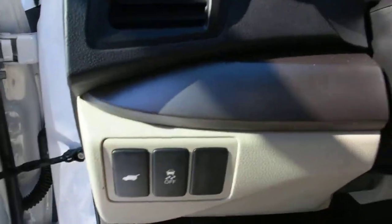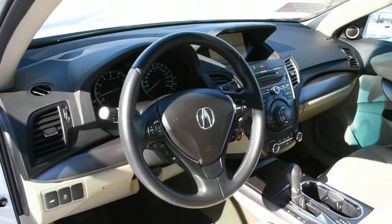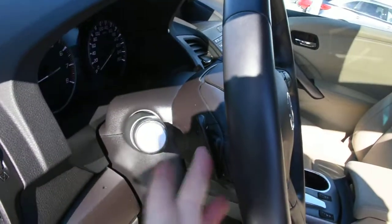You can also see the power lift gate. The steering wheel does come leather wrapped, with multimedia features and paddle shifters.